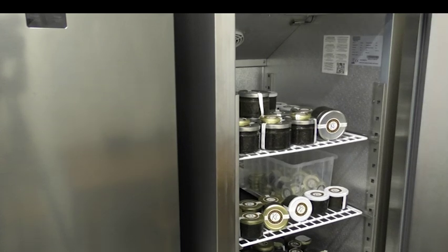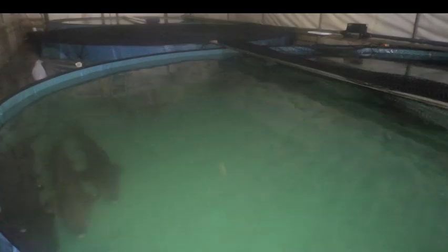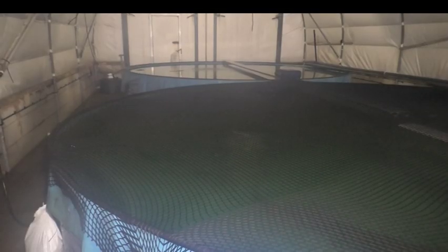Caviar is a delicacy for many, but comes at a cost not only to our pockets but also to the environment. The fish eggs are extracted from sturgeon, who often die as a result and are prone to overfishing. So despite sturgeon thriving for nearly 250 million years, they're now more critically endangered than any other group of species.